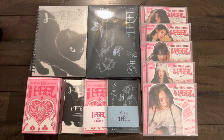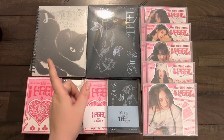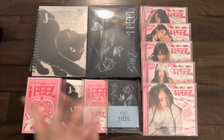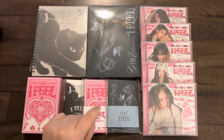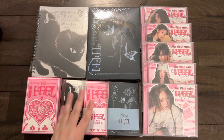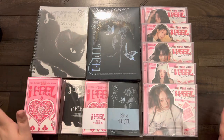Hello everyone and welcome back to another unboxing. Today we have (G)I-DLE's new album 'I Feel'. We have all the versions here except for the photobook version that was released later. It took a while for these to ship out — I don't know what's going on with K-Town recently, but it's taking a little while for things to arrive. But everything's fine, we have them here now.